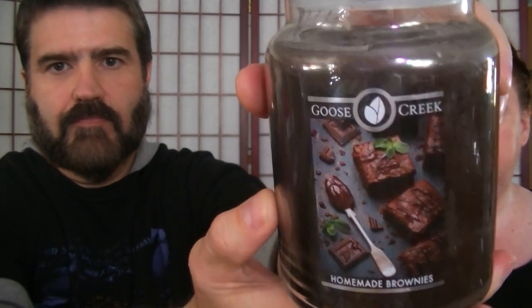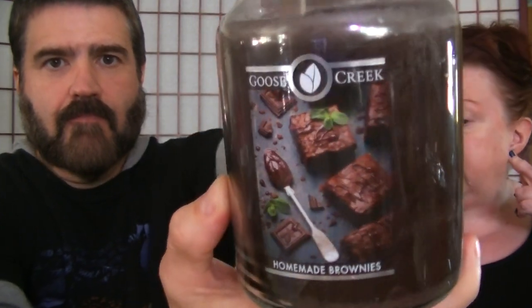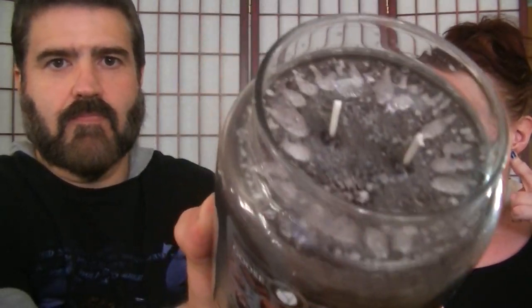The last one is called Homemade Brownies — it's a brown wax double wick. They have all different kinds of sizes, melts, and room sprays on the website too, but I just wanted to try the candles first. That's a really strong one cold — it smells just like brownies, like brownie batter baking. So good.